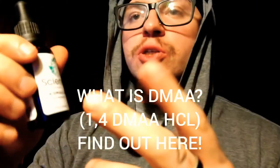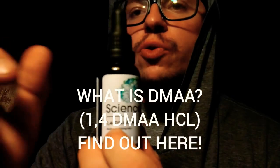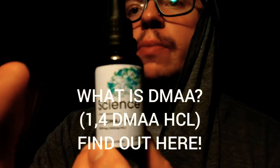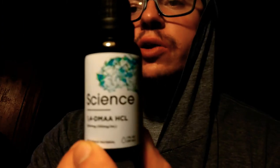What's up guys, it's your boy Mike, Mr. Chow here, coming at you with a video. In this video we're going to break down, review, and give an overall analysis of the product by sciencebio.com, DMAA, also known as dimethylamylamine. So let's get into it.